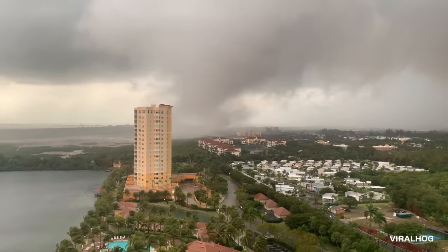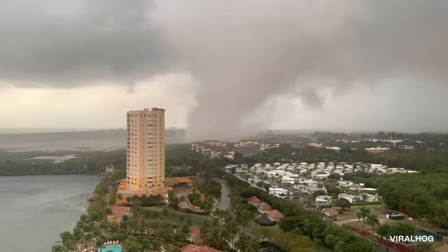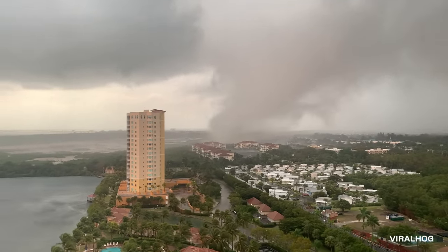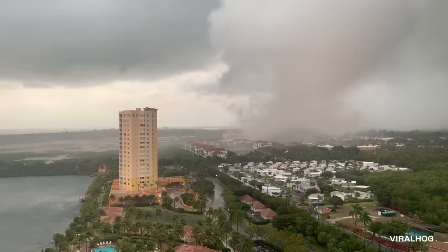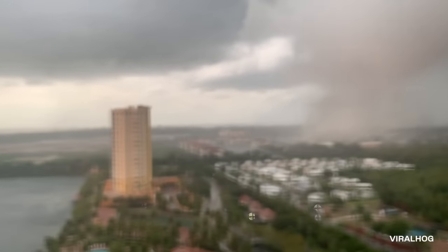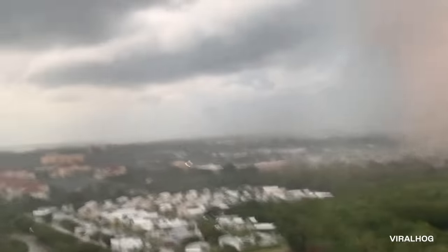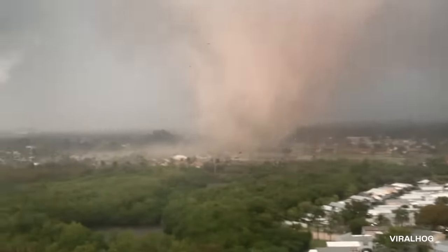The storm makes its way toward the red-roofed buildings in the back. That is when it finally picks up speed and embarks on its path of destruction. You can see the sparks flying as the wind took down power lines. It continues moving right, forcing our cameraman to move with it. Now closer to his hotel or apartment, we can see debris flying around the tornado.